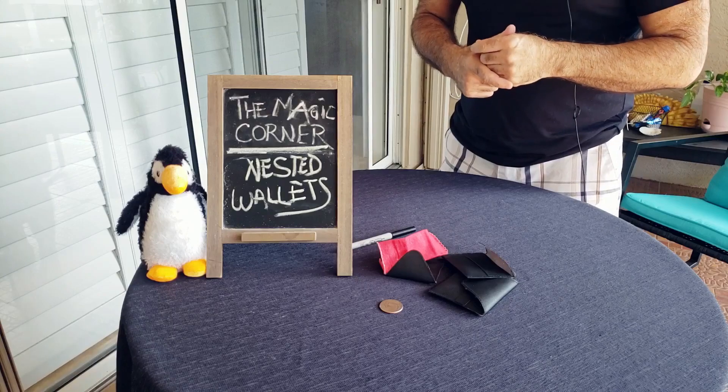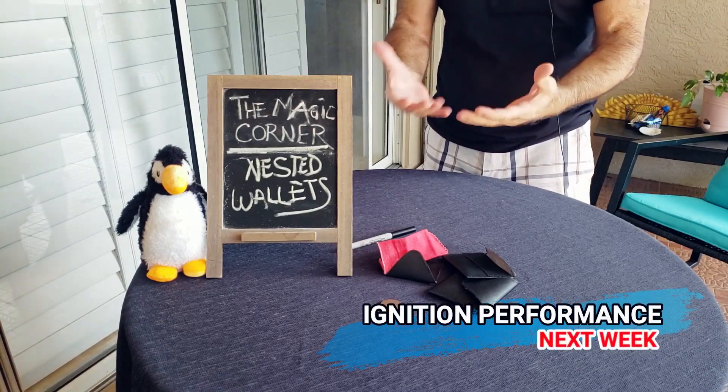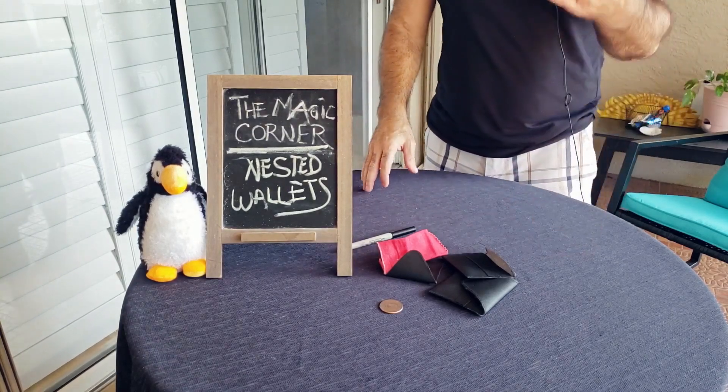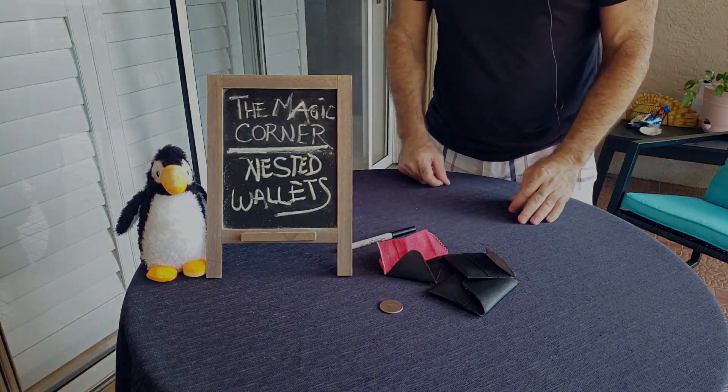I hope you enjoyed that one. We will be back next week with Ignition — that is another everyday carry for me, something organic, and you're gonna love it. On behalf of Penguin and myself, we always appreciate you watching, and until next time we'll see you around the corner.